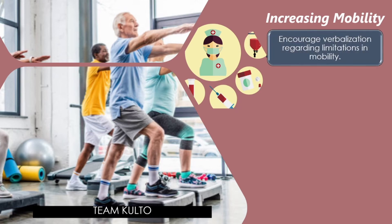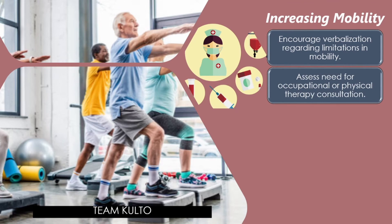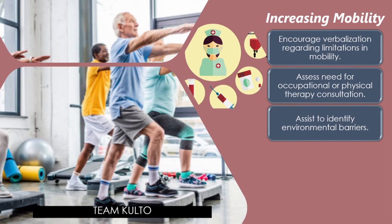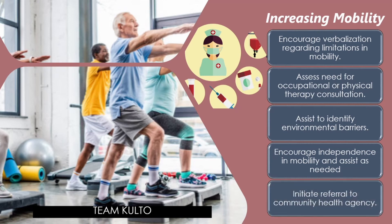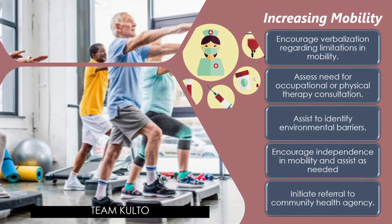For increasing mobility: encourage verbalization regarding limitations in mobility; assess need for occupational or physical therapy consultation emphasizing range of motion of affected joints; promote use of assistive ambulatory devices; explain use of safe footwear; use appropriate positioning and posture; encourage independence in mobility and assist as needed; allow ample time for activity; provide rest periods after activity; reinforce principles of joint protection and work simplification; and initiate referral to a community health agency.